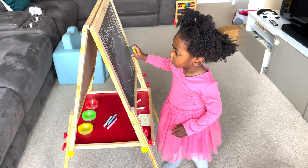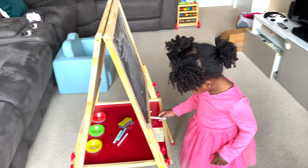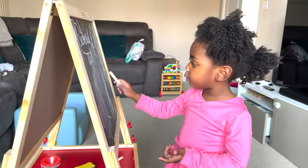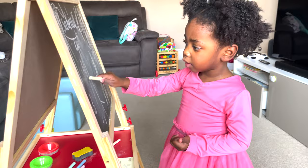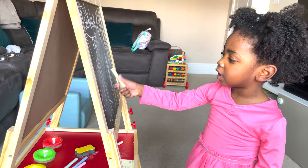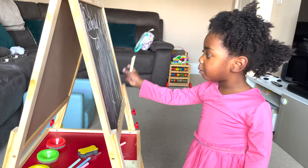Here's a clip of Isabella using her easel — she's drawing and telling me she's doing the alphabet: A, B, C, D. She loves showing off what she's created and is very enthusiastic about it.